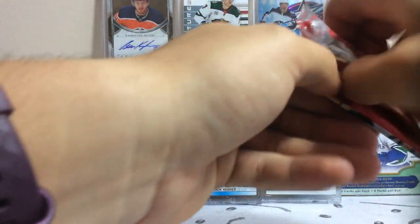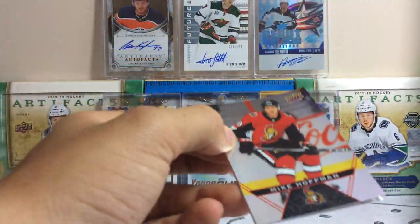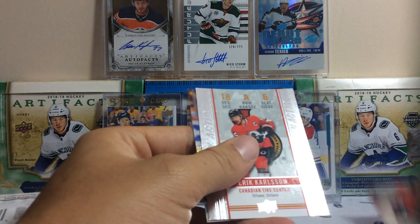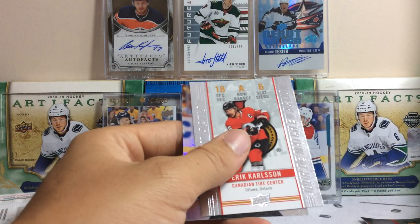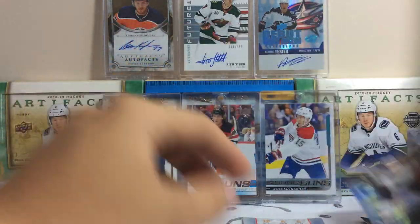We got Tim's to start. Let's see what we get out of Tim's. We got Mike Hoffman, Eric Carlson, Game Day Action, and a Brayden Shen base card.